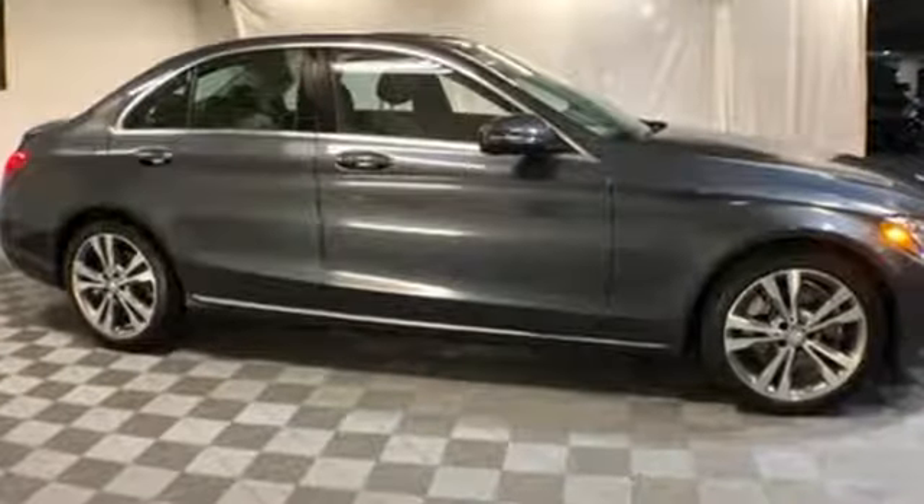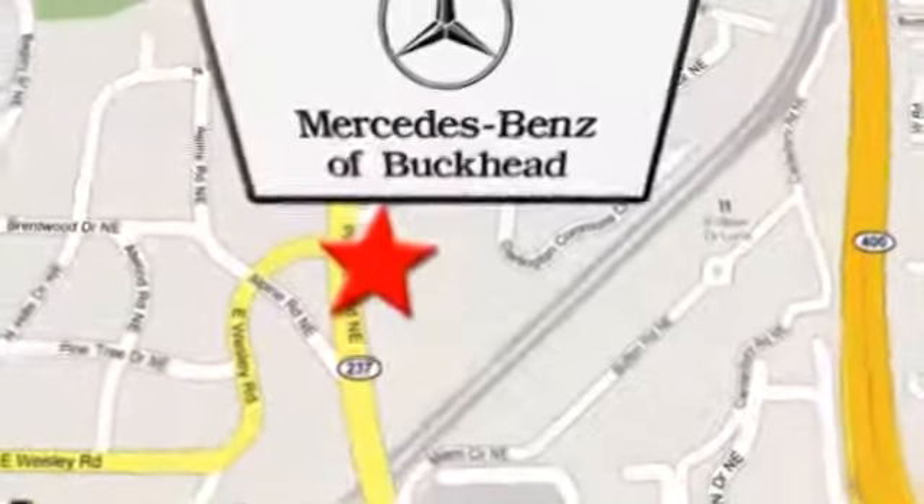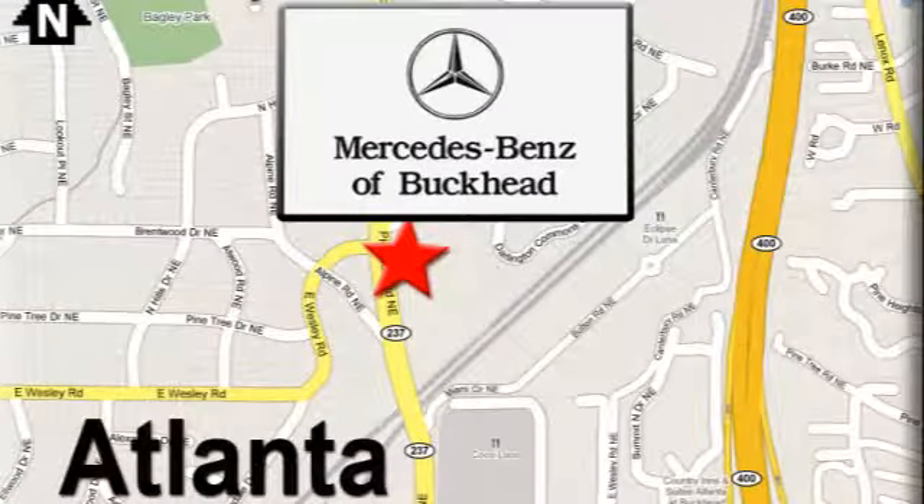See it for yourself when you take it for a test drive. Call or visit today. We're conveniently located at 2799 Piedmont Road in Atlanta.